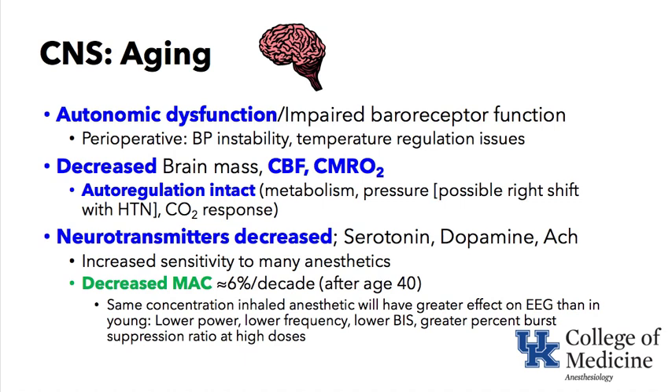CNS aging is the next keyword. We touched on autonomic dysfunction and impaired baroreceptor function, leading to hemodynamic instability and temperature regulation issues because they cannot vasoconstrict as well. They also have decreased brain mass, and cerebral blood flow and cerebral metabolic rate are reduced.